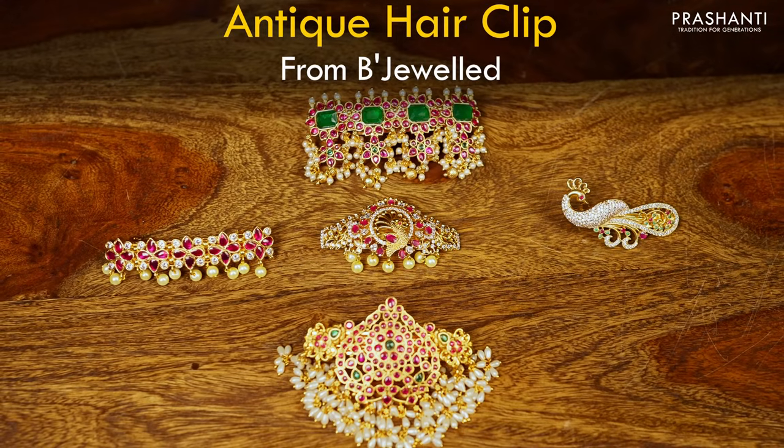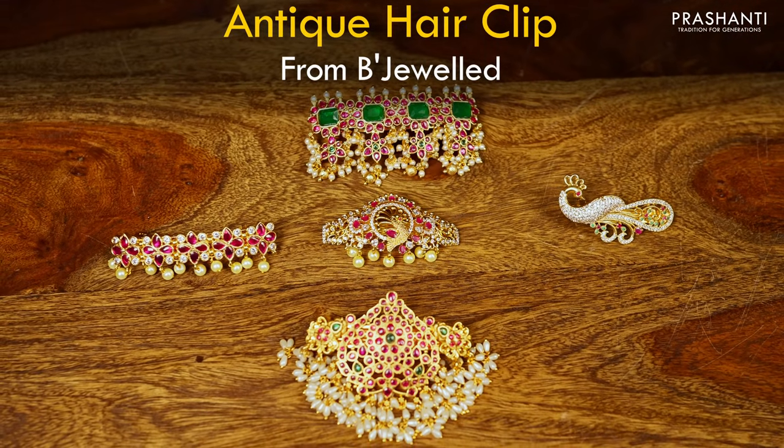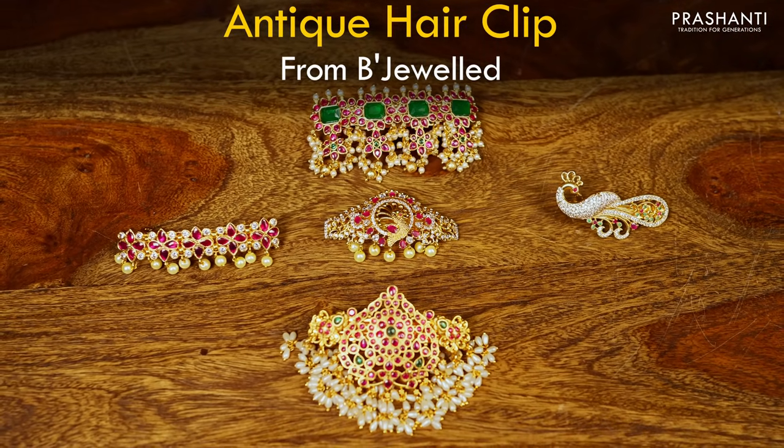We also have some antique hair clip collection from Bijul to be showcased in today's video. Let's take a look at a few of these products.